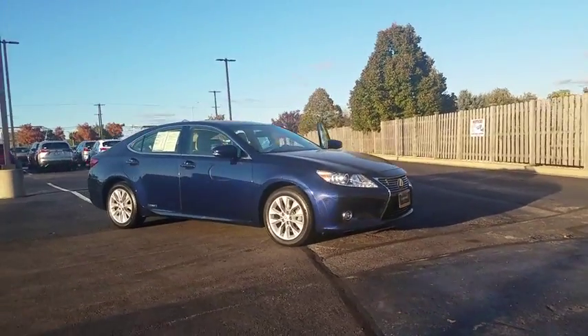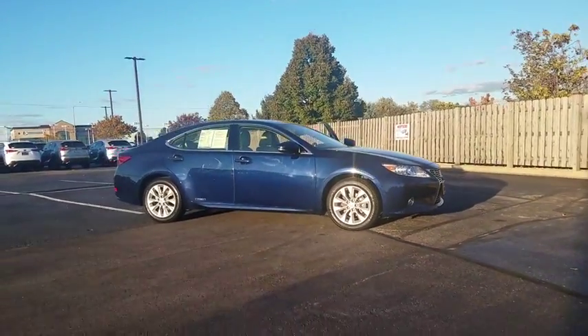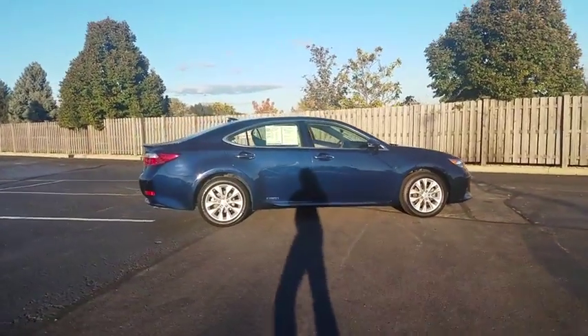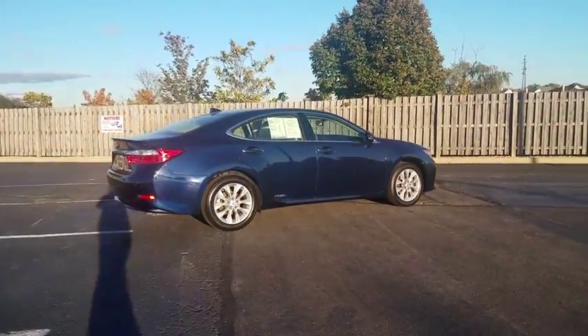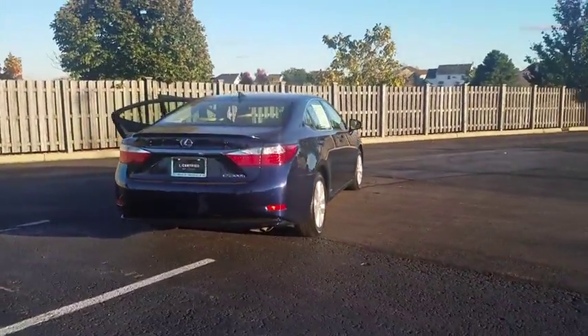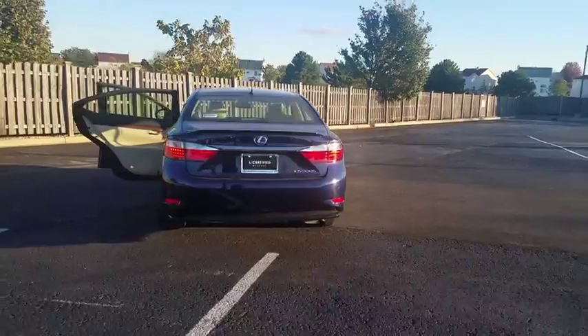The 2015 Lexus ES. Lexus has sold the ES family of vehicles since 1989 as its mid-sized luxury sedan line. The ES series has become the best-selling sedan for Lexus and is known for its emphasis on interior amenities.